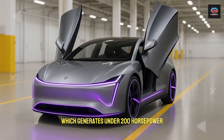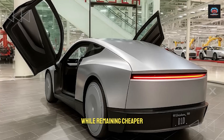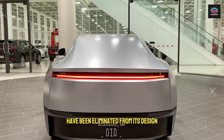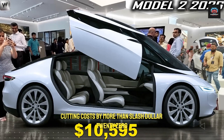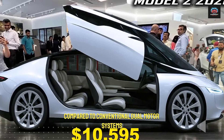Compared with mainstream EVs like the Nissan LEAF, which generates under 200 hp, the Model 2 delivers 50% more power while remaining cheaper. Even rare earth materials have been eliminated from its design, cutting costs by more than $2,000 per unit compared to conventional dual-motor systems.